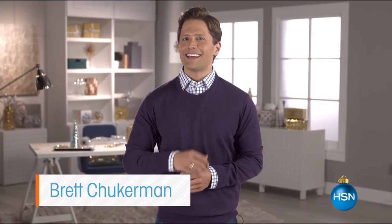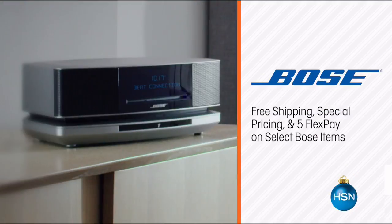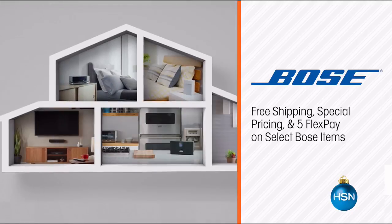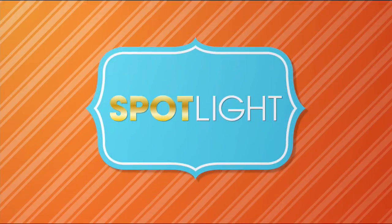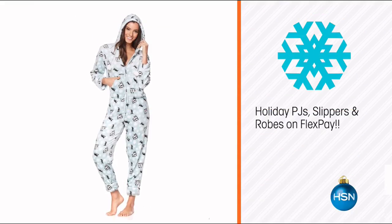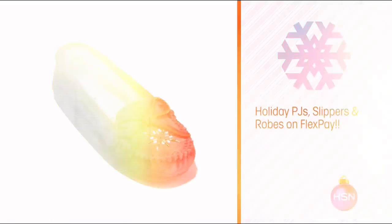What fun it is to make HSN your home for the holidays. Coming up this week, give the gift of perfect sound quality with Bose products — free shipping, special pricing, and FlexPay on select Bose items. Also treat yourself or a loved one to new holiday PJs, robe, and slippers on FlexPay. Go to HSN.com and search gifts for more.